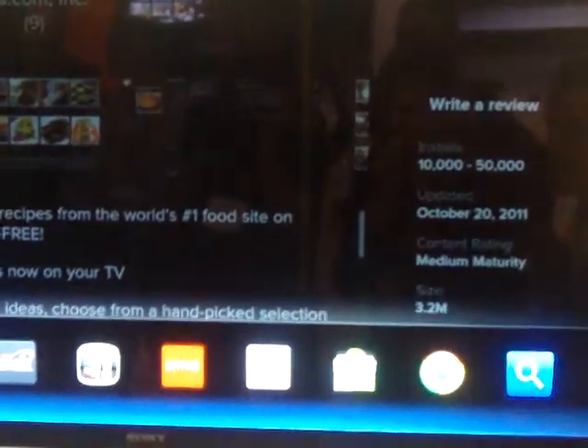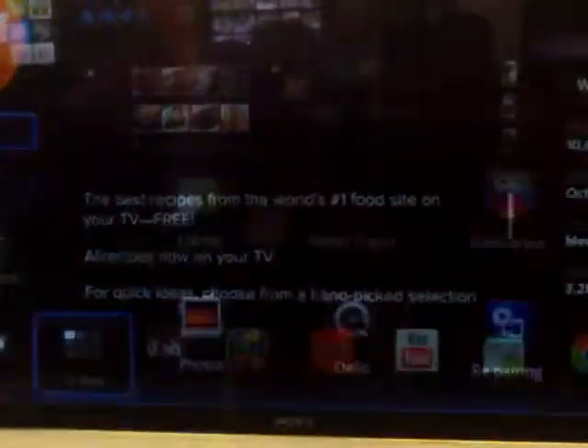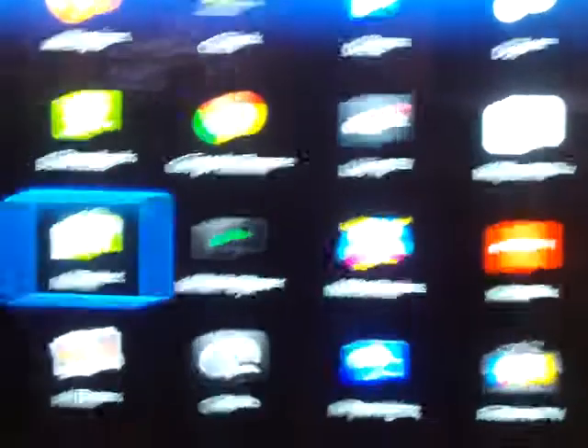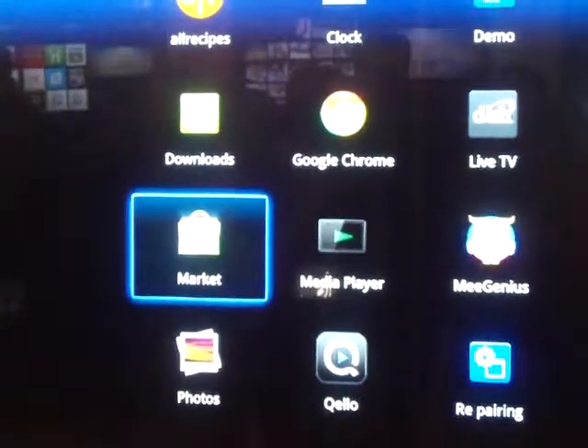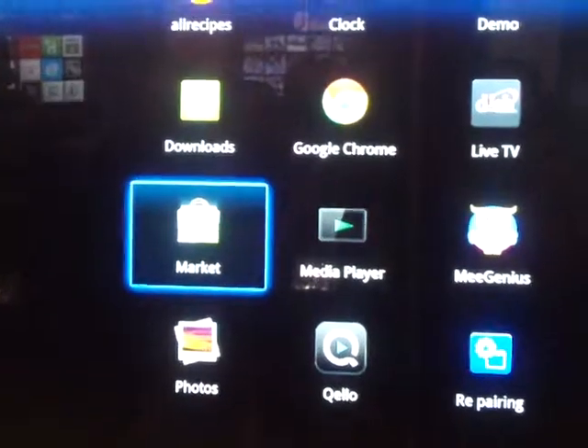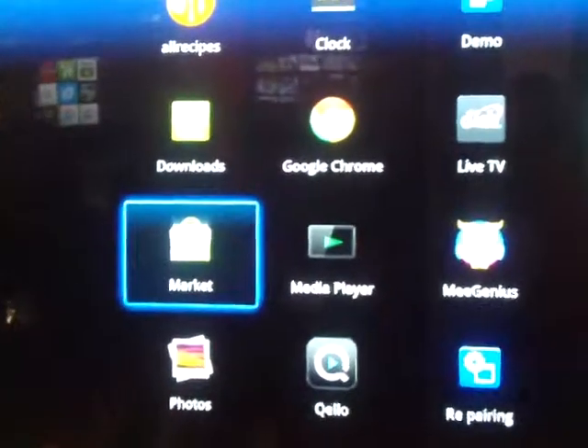The other significant improvement came with the portal to the Android Marketplace. We went from a limited library to the same library that you can access with your Android smartphone, Android tablet, and now Google TV. There is one caveat in all of this.